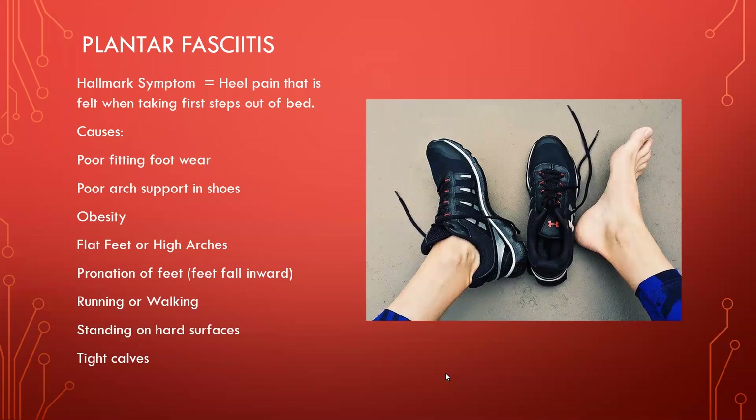With flat feet, people tend to pronate or fall inward as they walk — they kind of squash inwardly. That's also common with obesity because of the extra weight. For people who run or walk regularly, whatever their weight, they tend to get plantar fasciitis just from the impact of their feet on a hard surface. This poor guy has his shoes off — it looks like he's been running on cement. Running or walking briskly on a regular basis can lead to plantar fasciitis.